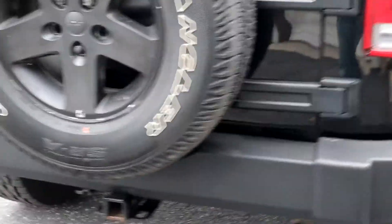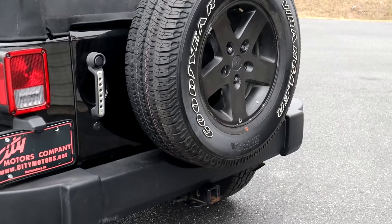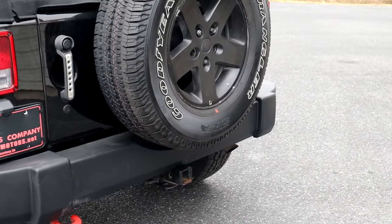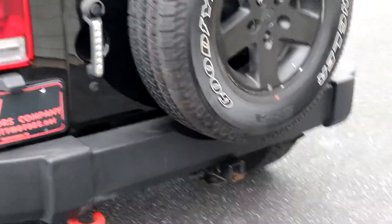Back here you're going to have your tow package. This one has the max tow package, which is going to give you your 3.73 gear ratio, allowing you to tow up to 3,500 pounds. That's well over the standard tow capacity on these, which is 2,000 pounds. With that max tow package, you get 3,500 pounds tow capacity.